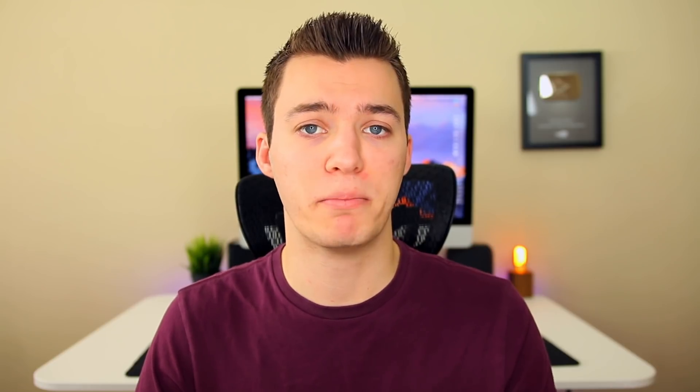Speaking of Sork, he actually posted on Reddit last week for the first time in a while, in response to an error that everybody was getting with Cydia Impactor. He said he pushed an update to fix that Impactor error, but then continued to say that he currently has a 100.1 degree fever and is feeling awful. Hopefully Sork gets feeling better soon, because we're all waiting to see what he'll release with that mystery developer he's working with.